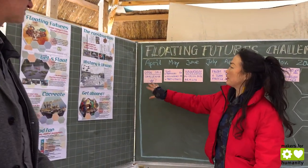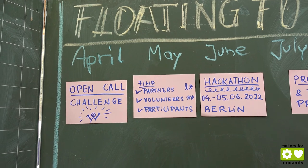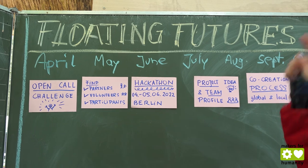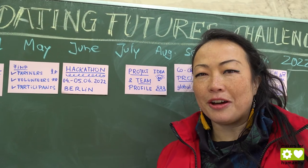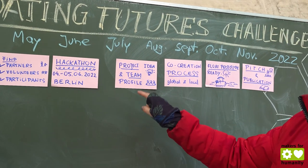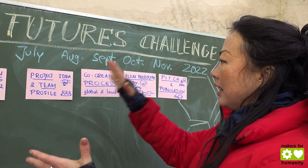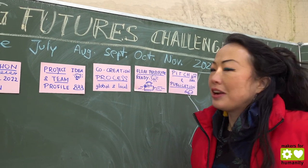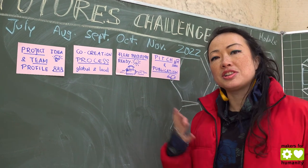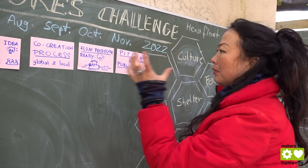This is why we want to invite everybody to join the challenge, which will start in April with an open call. We are looking for partners, volunteers, and participants. In June there will be a physical hackathon in Berlin where people can also participate globally online. Once people have registered an idea and created a team profile, they can continue in this global co-creation process.